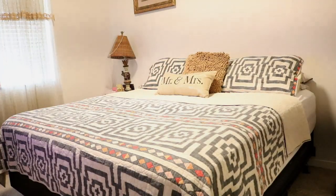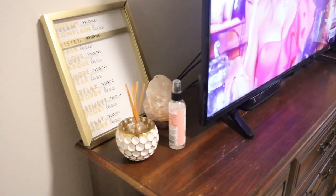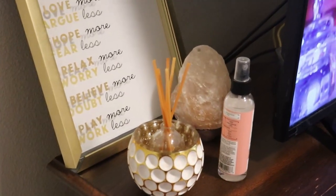Here's the completed look of the room, you guys! It feels so good to have the room nice, clean, and fresh.